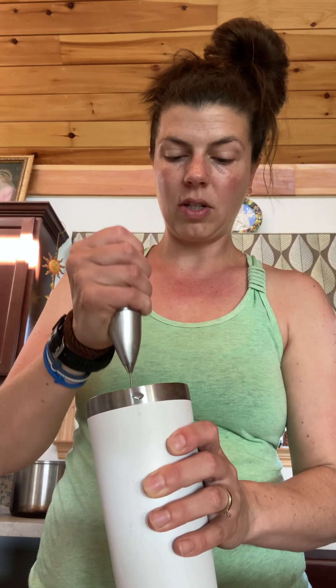This has 15 grams of protein, and you want to aim for 20 to 30 grams — more towards the 30 — on that first meal of the day. So I just stir this up.